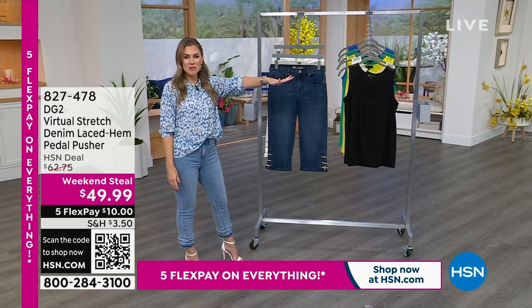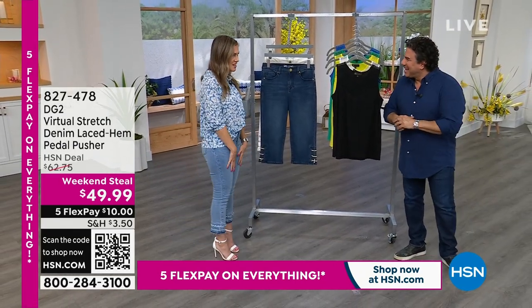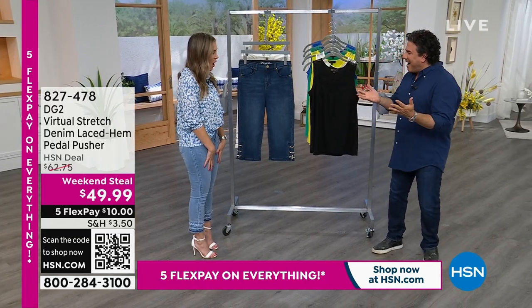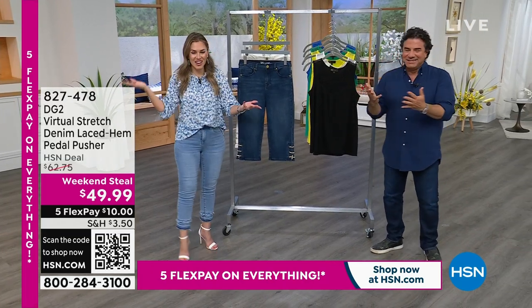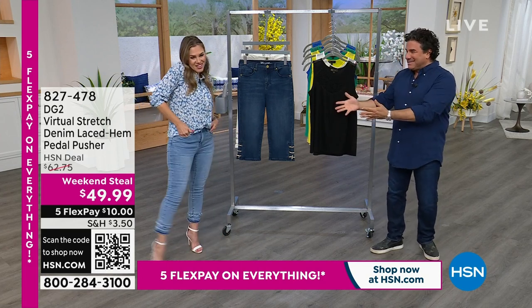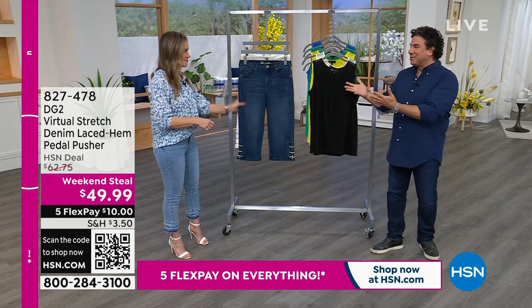Sam Sabora is standing by, and Sam and I are so excited because we get to shop with you for the next hour. Hi my friend, so good to see you! I'm happy to be here on a weekend with some great spring fashion. Hi everyone, good morning, happy Saturday!